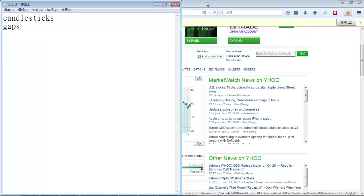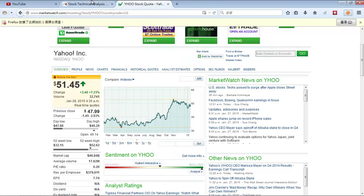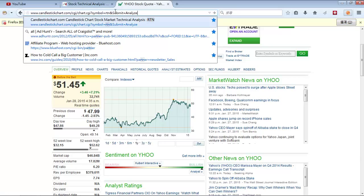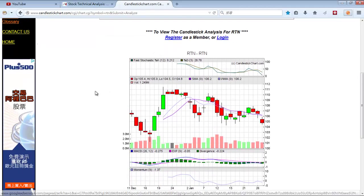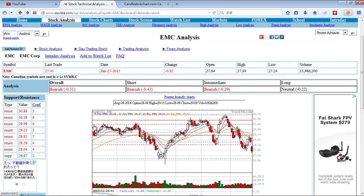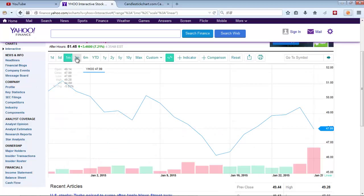Now we're going to get to the more complicated indicators. Let's do candlesticks first because I think people are more familiar with that. There are two websites I like to use. One is candlestickchart.com, which gives you about a month of candlesticks. Even better is the Yahoo Interactive stock chart. Switch to one month or three months depending on your time frame. There's a little image where you can switch the chart type to candles, and after you switch, you'll get all the candlesticks.